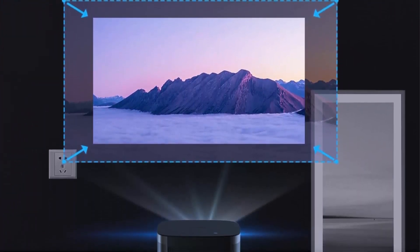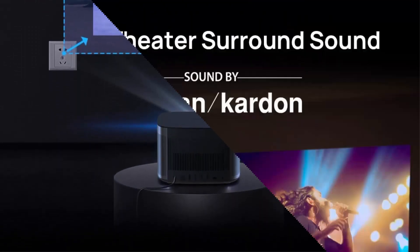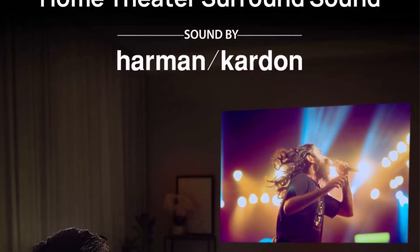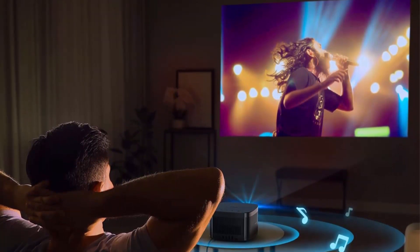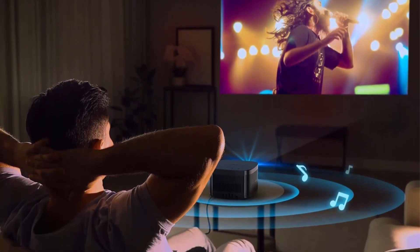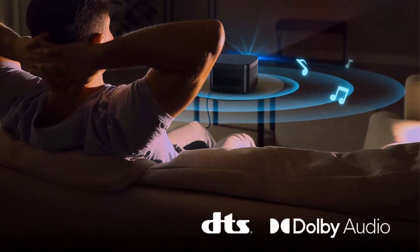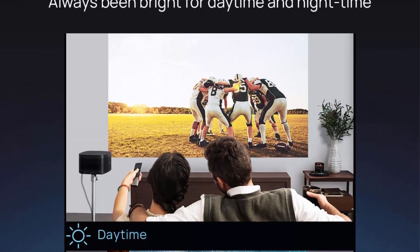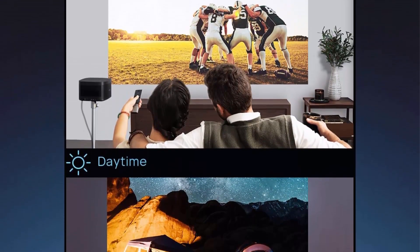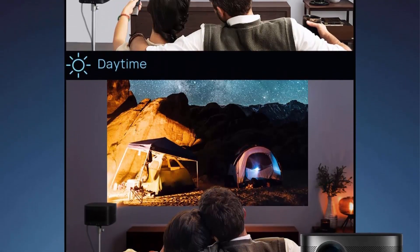Super fast setup and incredible ease of use with the XView 2.0 Image Engine, 60Hz MEMC Super Smooth Motion Compensation, HDR10, HLG Lifelike Color Format, and AI Brightness Adjustment. Android TV 10.0 provides 5,000 plus Google Play apps. Wirelessly cast from any Apple or Android device via Chromecast built-in. Google Assistant provides intuitive voice control. Please note this product does not stream native Netflix.